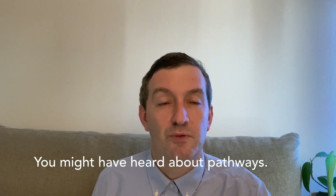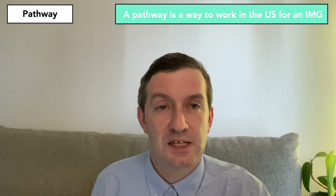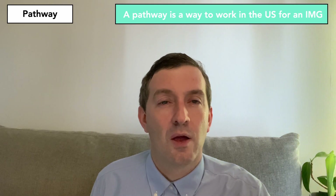If you're an international medical graduate, you've probably heard of the pathways before. A pathway is an application portal for international medical graduates who want to apply for residency and work in the United States. What are pathways three to five?